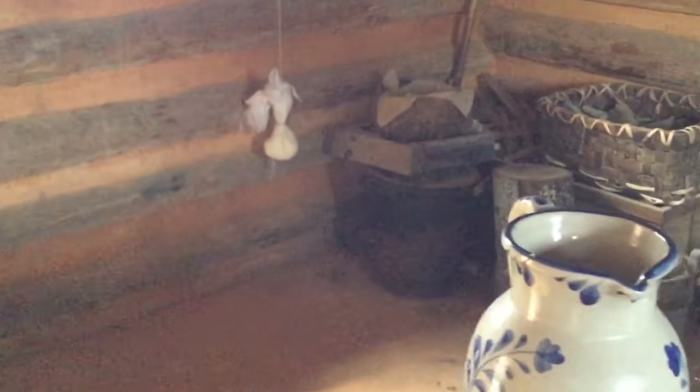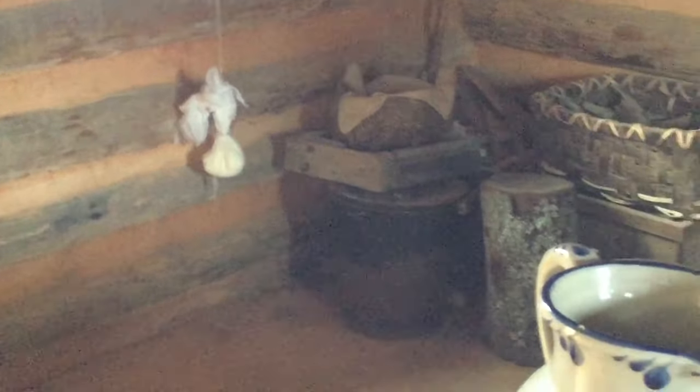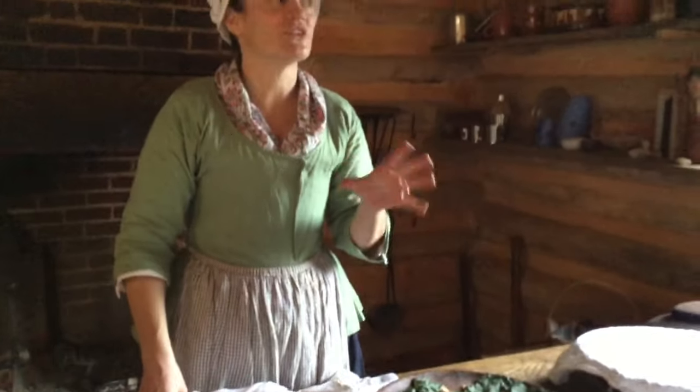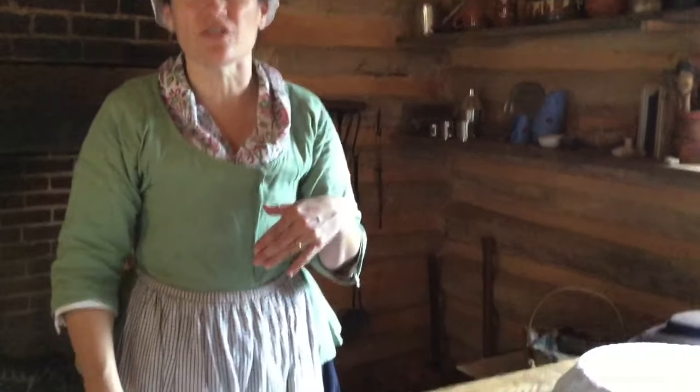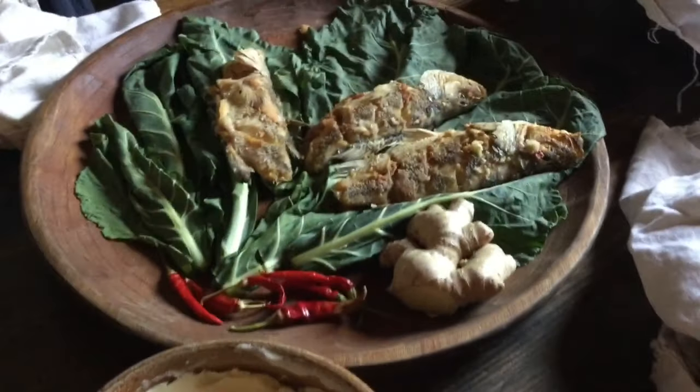We're letting it drip out as long as we can, trying to get all the whey out of it, because that's going to ensure it lasts a little bit longer. It's a real soft cheese. If you live in Tidewater Virginia, you're not very good at hard cheese — our weather isn't good for it. There are too many warm days; even today isn't a really hard cold day that would be good for a hard cheddar or something.